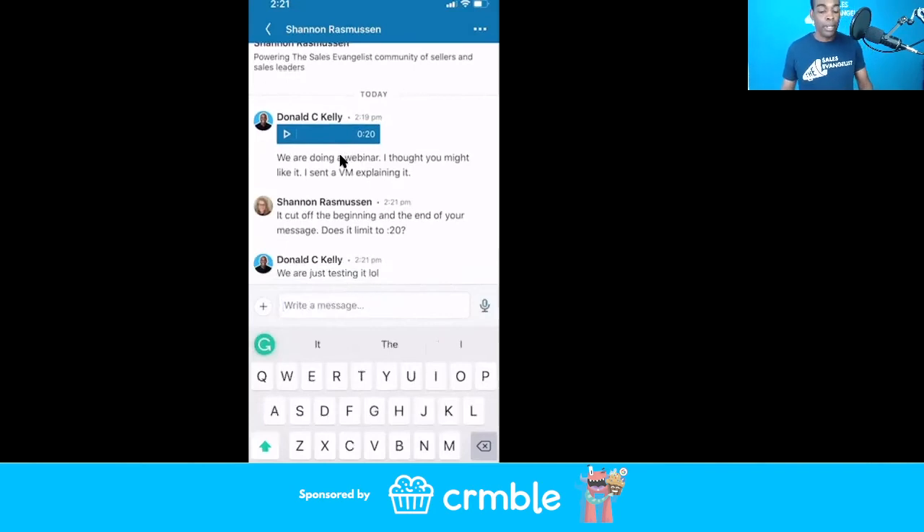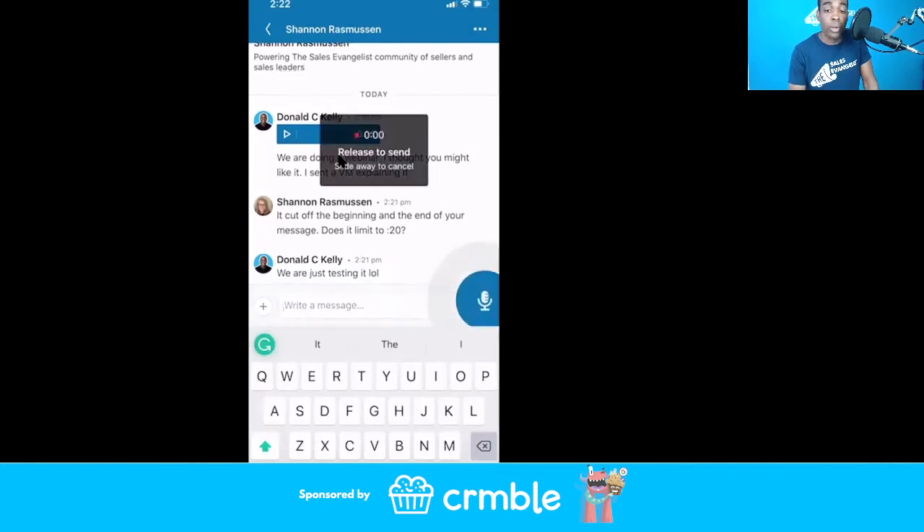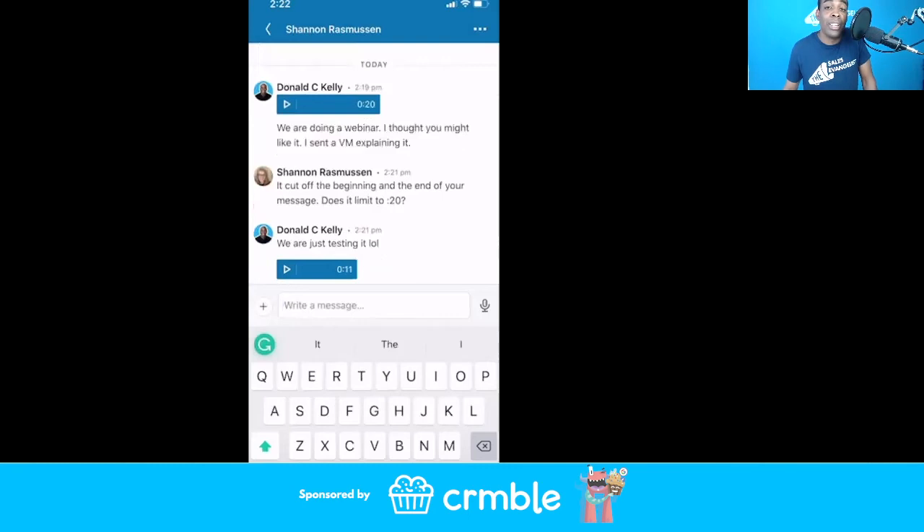You get the point — you can hold the button for a longer period of time, up to one minute, but again I don't want to keep it up to that full minute. I just want to keep it right at the 20-second mark. That's how you use this feature, that's how you take advantage of it, and I highly recommend you test it out. You can find all the details in the show notes.